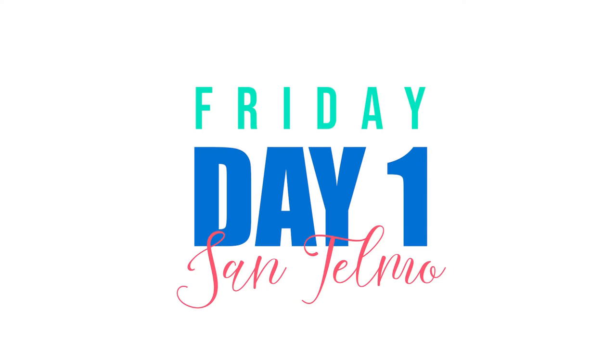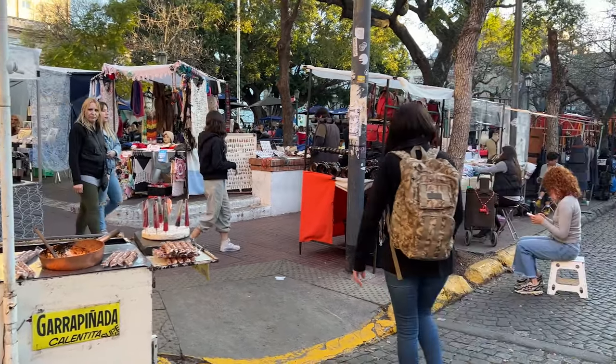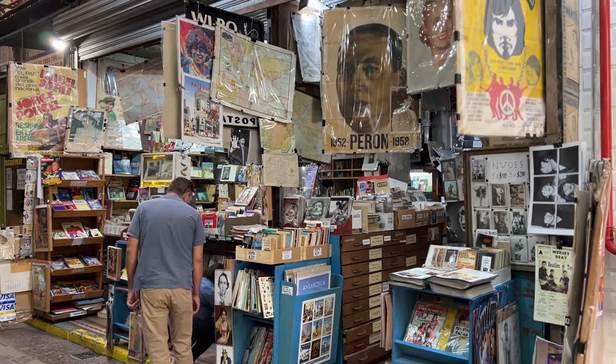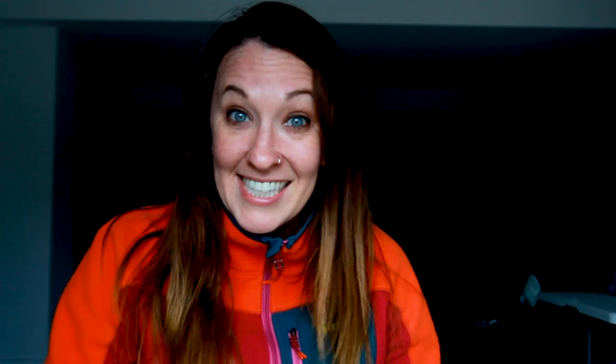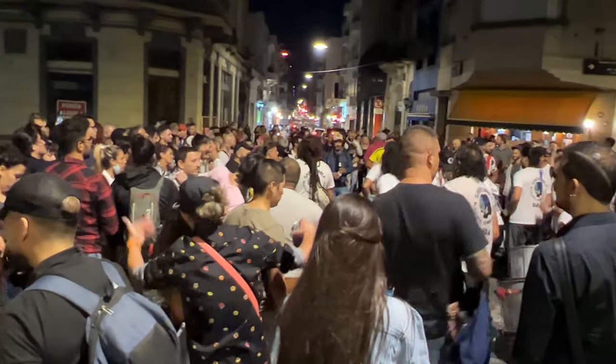The itinerary starts on a Friday and we're going to start in the neighborhood of San Telmo. I really believe that the neighborhood of San Telmo needs two days. So we're gonna start this Friday, day one of the itinerary, in San Telmo so you can see that chill side and have a chance to see some of the cool things in San Telmo without all the thousands of people around.